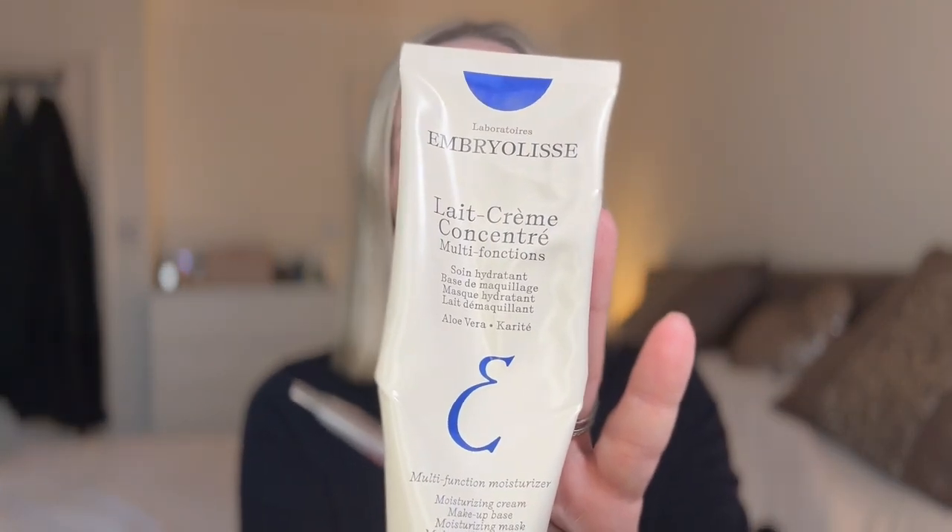First of all, I have already prepped my skin with Ombre Olisse. This is my absolute favourite base for makeup. It's an incredible moisturiser, it's a fabulous base and I think it's just, to be honest with you, divine.